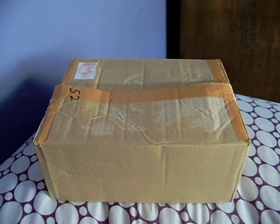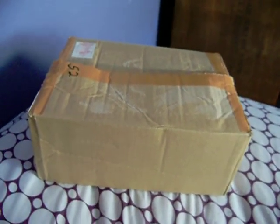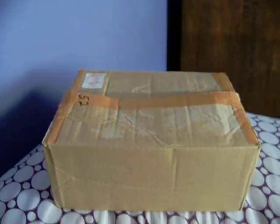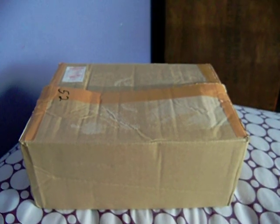Hello everyone, Susan here. Today I have a special treat for you guys. Once again I got another package from Japan and I am so excited. Now this came a little late — it's from my friend from Japan. If you guys don't know already, I have a friend from Japan and her name is Haruna.